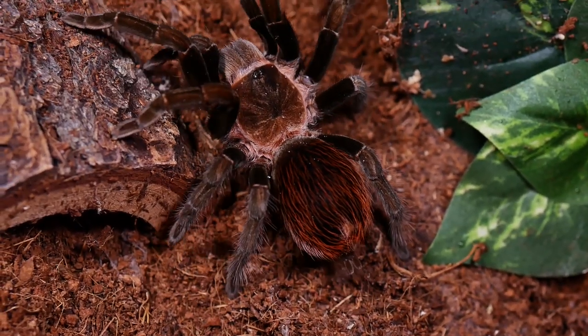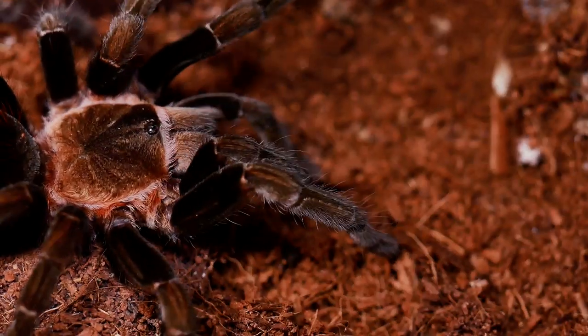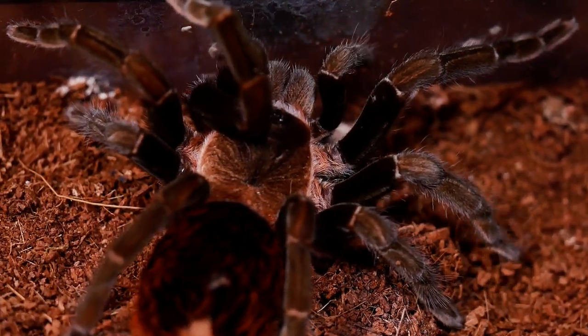Brachypelma hamorii, known throughout the hobby as the Mexican Red Rump Tarantula, has also been imported and sold under the common names Central American, Guatemalan, Honduran, and Mexican Black Velvet Tarantula.